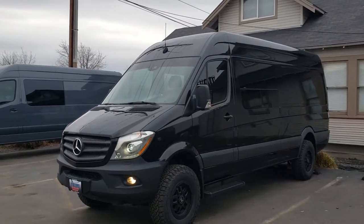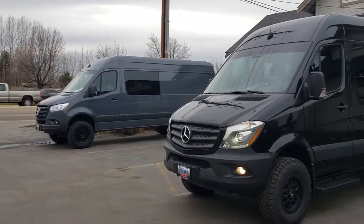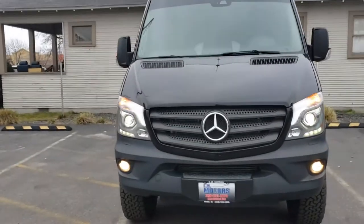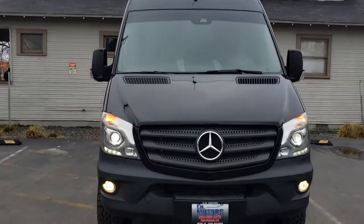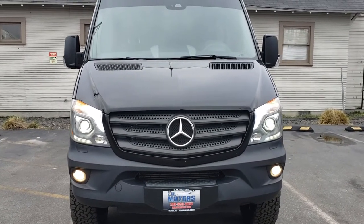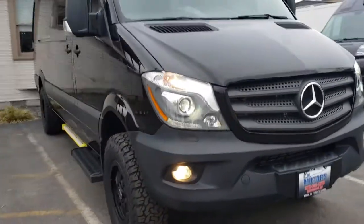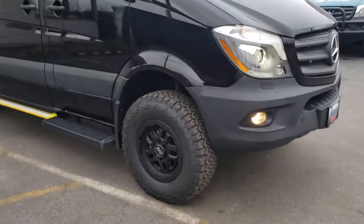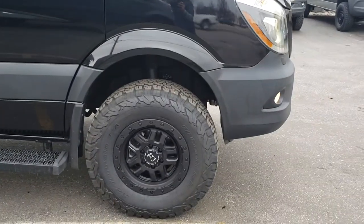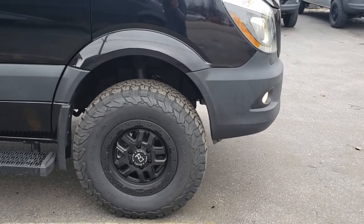2017 170 4x4 Sprinter next to his little brother, a 2019 170. This one's got fog lights, bi-xenon headlights, Black Rhino wheels, and BFG KO2 tires — one of the few snow-rated tires out there.